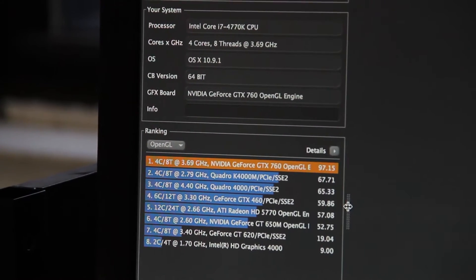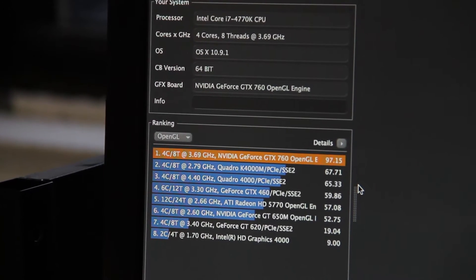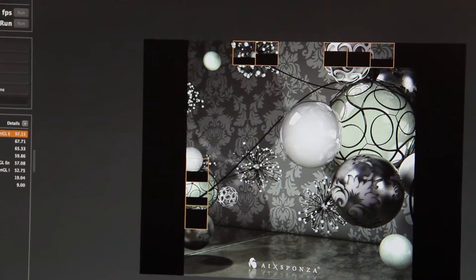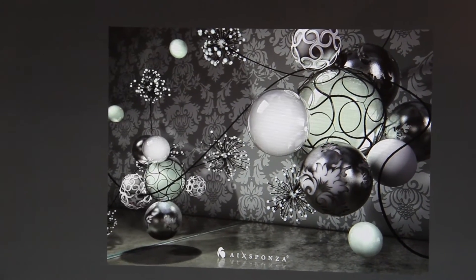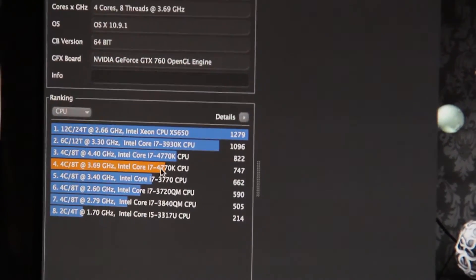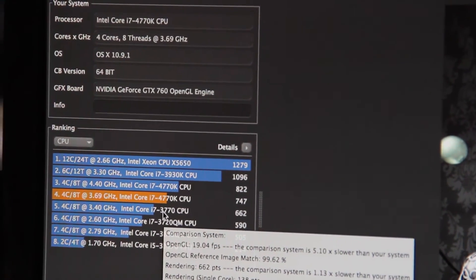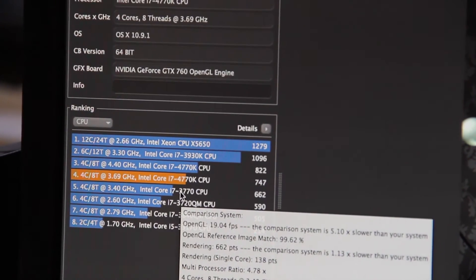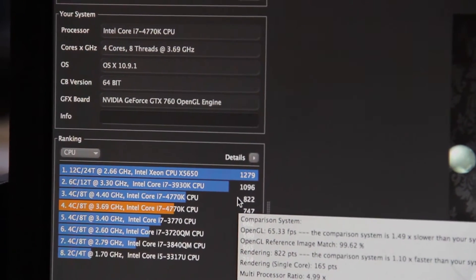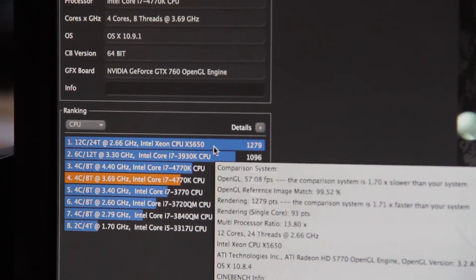It'd be interesting to see what the other GTX 700 series are benching like. Next, we're going to stress test the CPU with a render test. Our result is somewhere in a middle ground between an overclocked 4770K and a standard Ivy Bridge 3770, since we're running at 3.69 GHz, scoring a composite score of 747. The Intel Core 3930K on Socket 2011 is scoring better, and a server-class Xeon is at the very top.